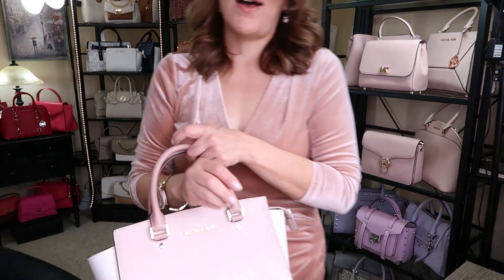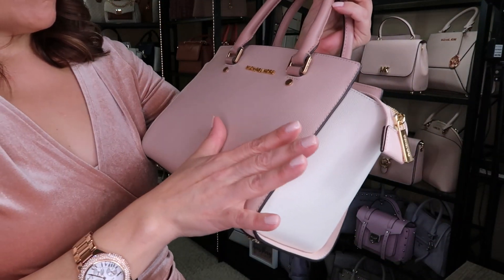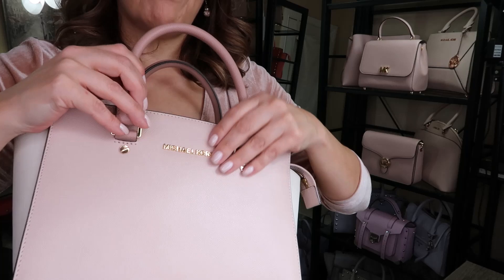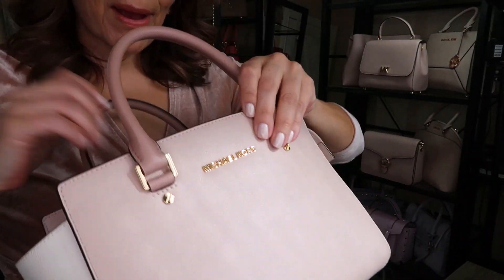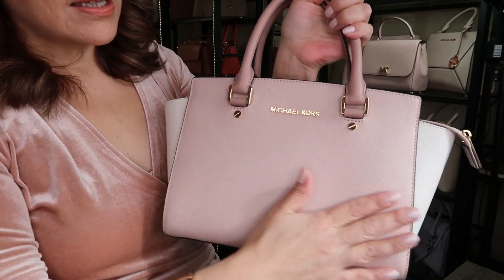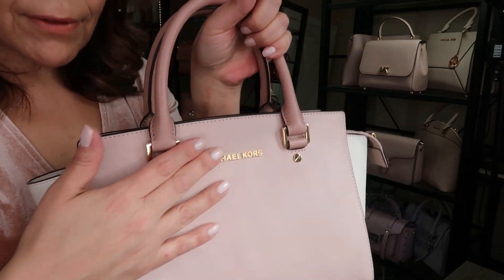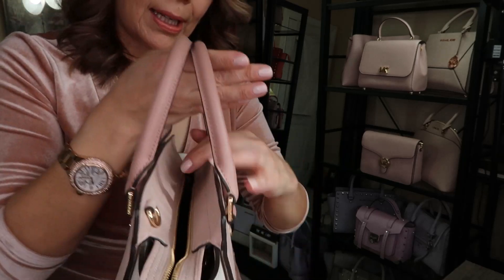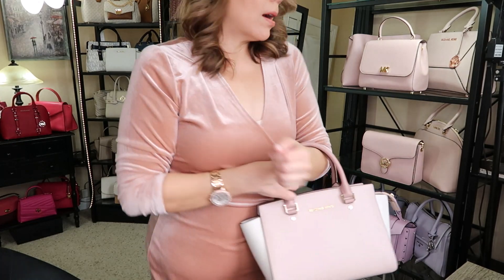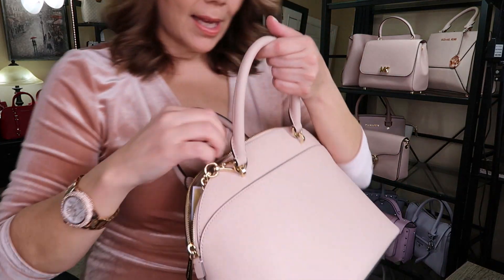We've seen this one a million times — this is the classic staple, the tricolor Selma. It's in the second-generation saffiano leather, which looks pebbly but isn't actually pebble. The colors are fawn on the handles, soft pink in the middle, and cream on the bottom. It has gold hardware and a long adjustable handle, and it looks beautiful just on the crook of your arm.